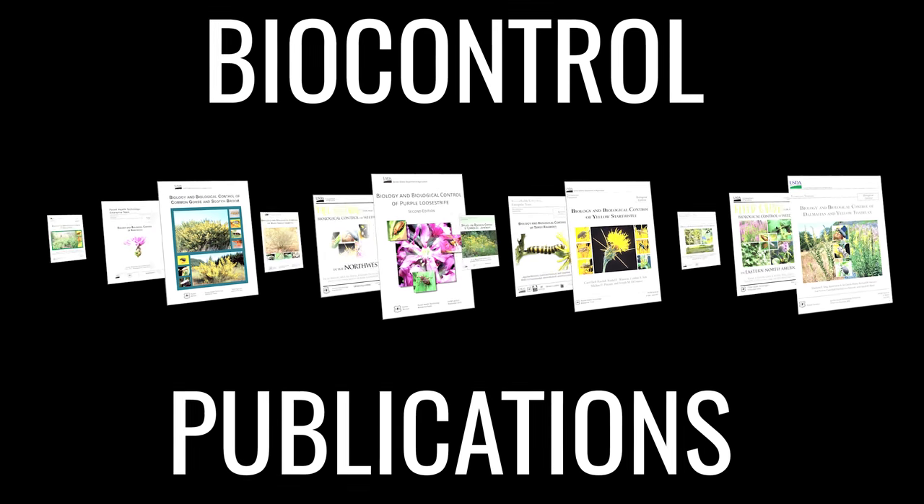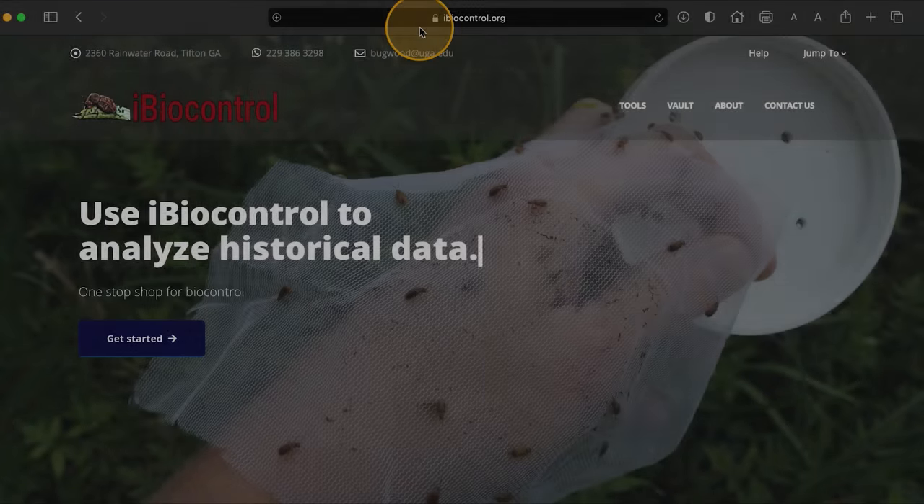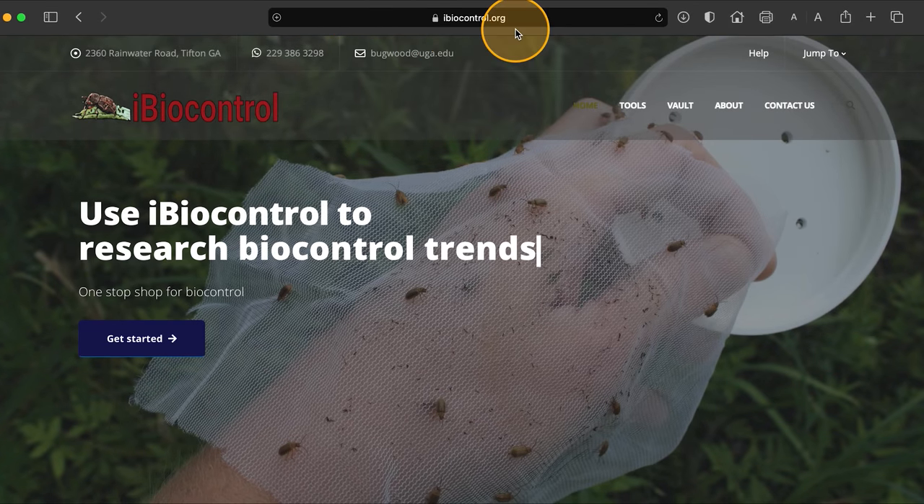In the USA, numerous user-friendly publications pertaining to the biocontrol of weeds are available from land management agencies and university extension offices. An excellent clearinghouse for this type of outreach material can be found at ibiocontrol.org.